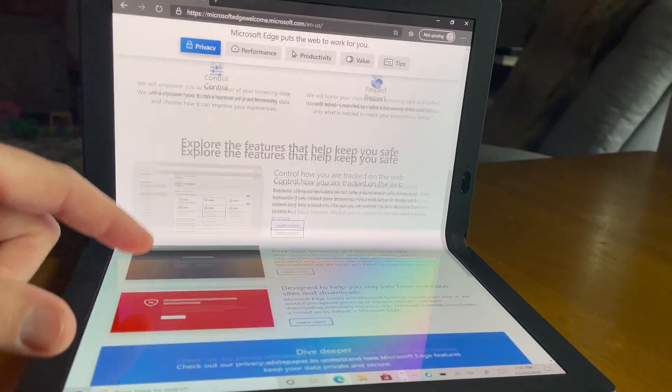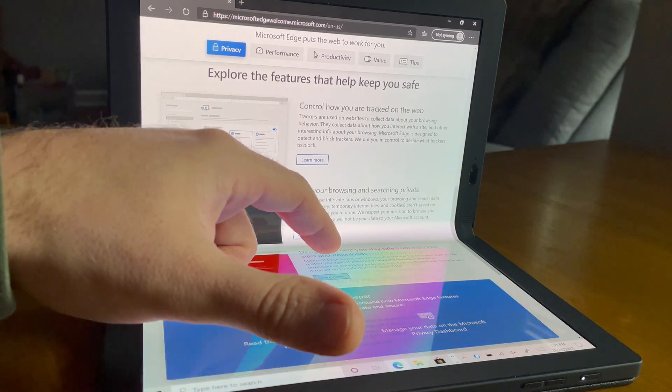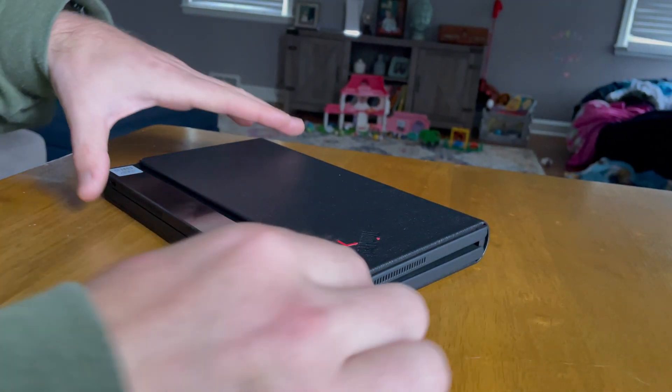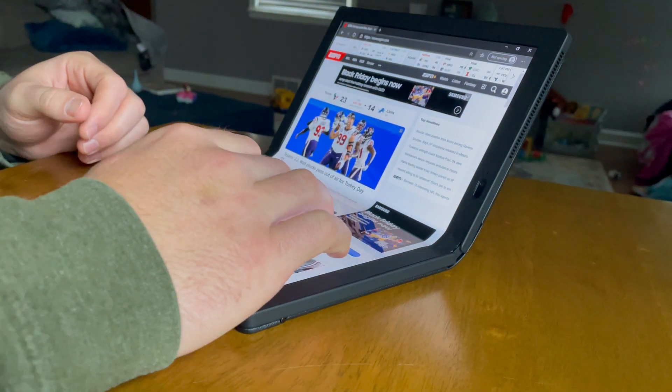Is this a laptop? I don't know. To me it looks like a tablet, but Lenovo calls it a laptop. It has laptop components like an Intel processor, a fan, and 8 gigabytes of RAM. But no matter what you call it — laptop or tablet — it's meant to be both.